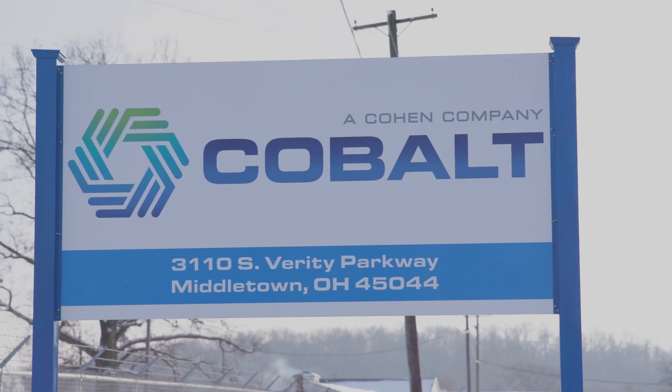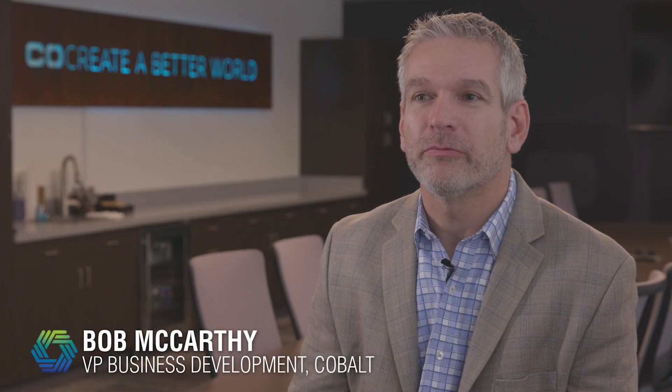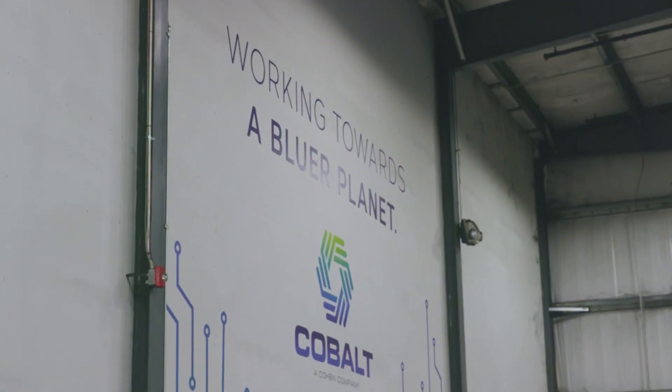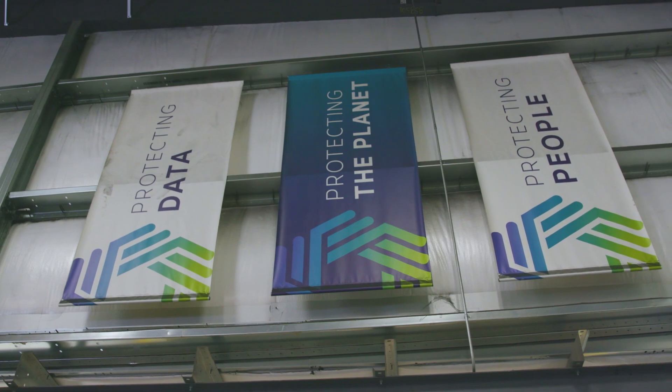Cobalt is located in Milltown, Ohio, in the center of America. We're really in the risk mitigation business. We help companies manage their decommissioned hardware both from a reuse perspective all the way to end-of-life perspective.